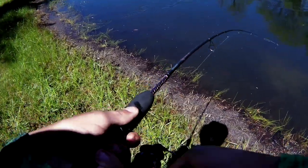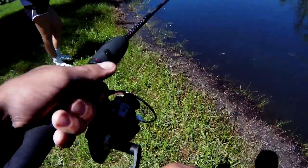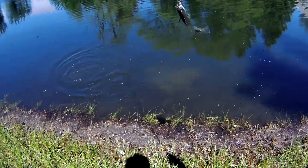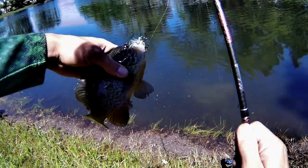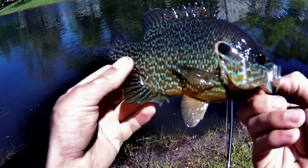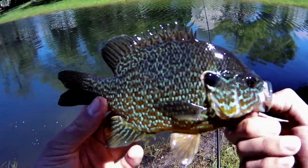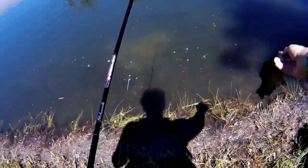Got one — another little guy. Whoa, that has some nice colors on it — it's a pumpkinseed! The blue on it is really nice. So that's a nice little pumpkinseed right there. See you later, buddy.